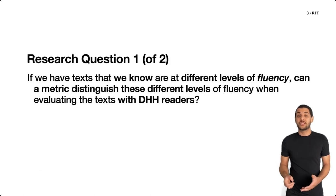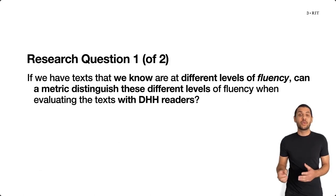So our main research question in this study is: if we have texts that we know are at different levels of fluency, can a metric distinguish these different levels of fluency when evaluating those texts with deaf or hard of hearing readers?